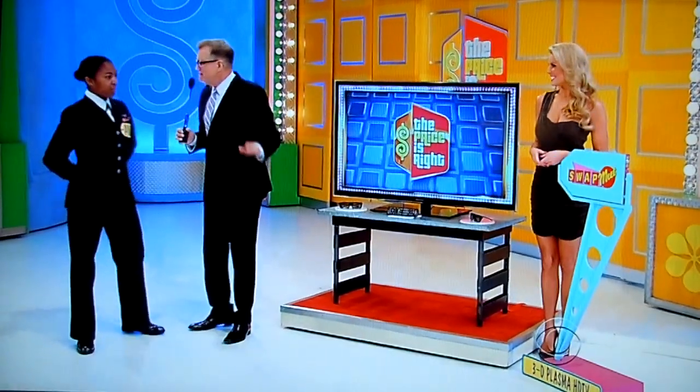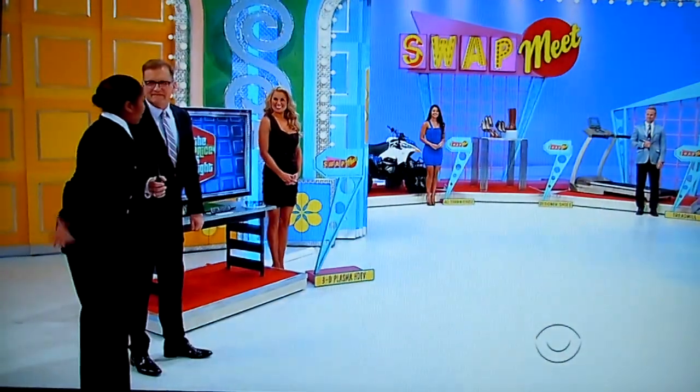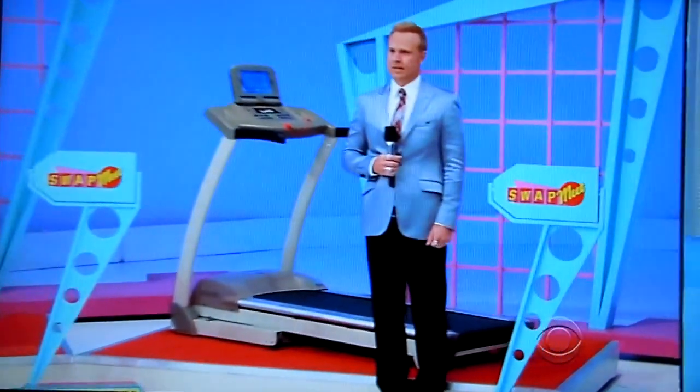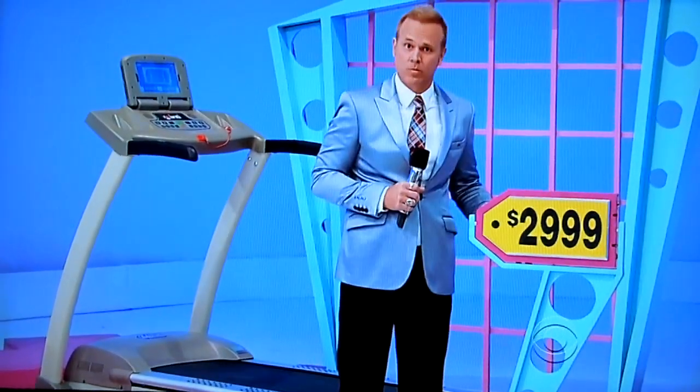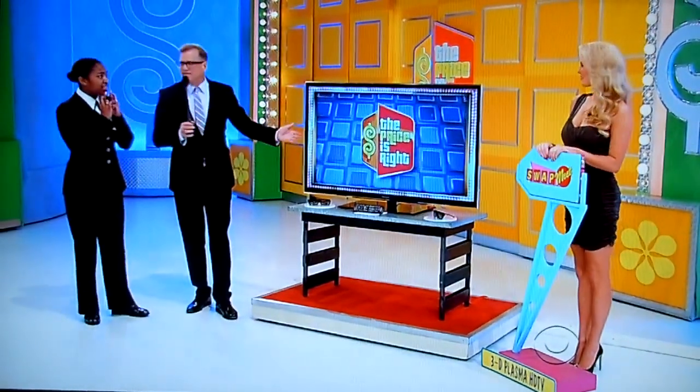Which one is the same price as the TV? I want to say the treadmill. Treadmill — she says the same price as the television. Let's find out the price of the treadmill, George. It is $2,999. $2,999. A 55-inch 3D TV — even though it's 3D, that sounds like a good price to me. $2,999.